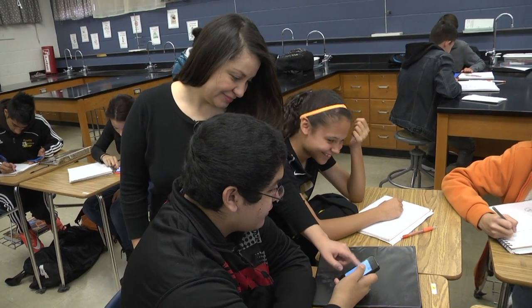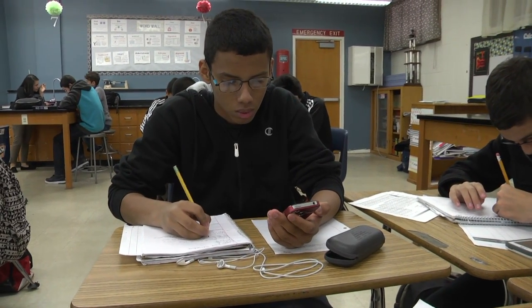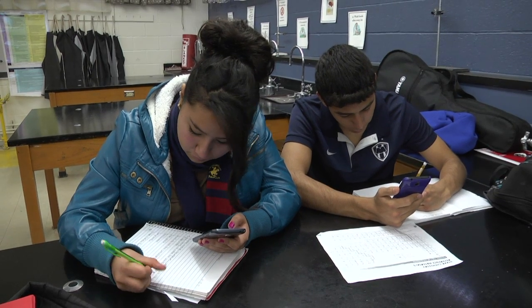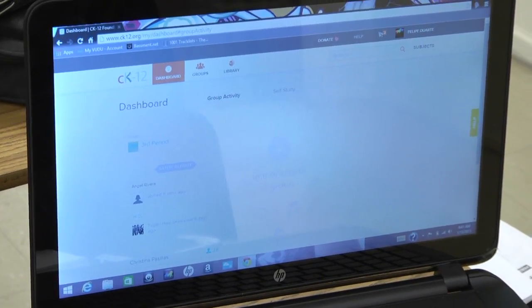My experience with the Flexbook has been positive. The El Paso Independent School District is looking to explore technology in an outside-of-the-box kind of way than we have before. Instead of going through a full textbook adoption, this year we started to look at the opportunities of using electronic textbooks available online in the science classroom.